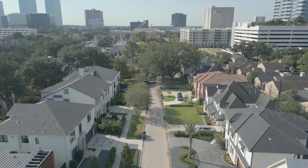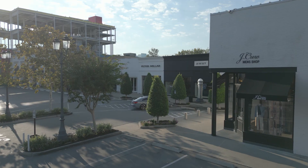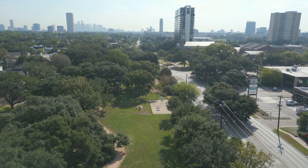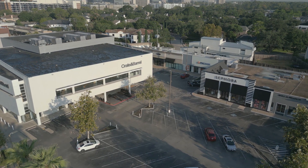And let's not forget the location. Situated in the heart of the River Oaks District, this home is within walking distance to Central Market, Highland Village, River Oaks Park, the Briar Club, and St. John's School. It is the epitome of convenience.